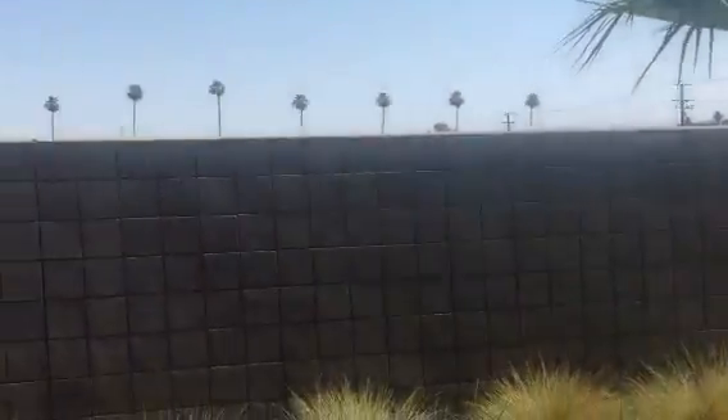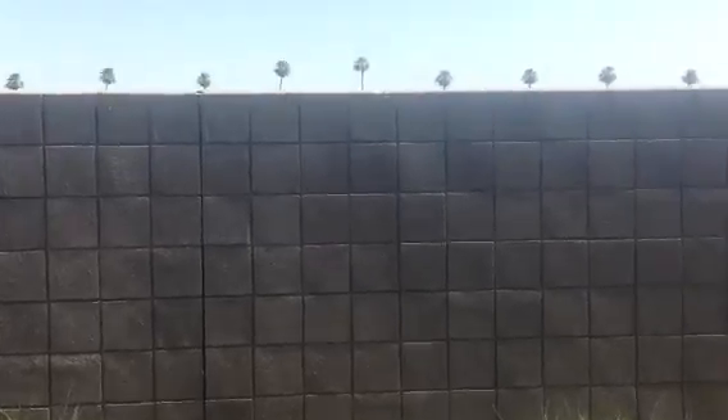That is south. This is east. This is west — excuse me, this is north. I can't see over, but I'm going to pop this over.